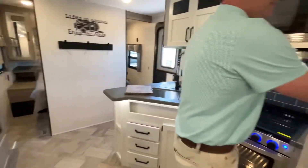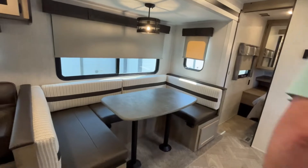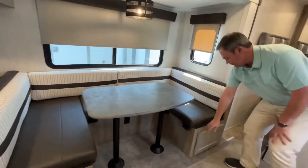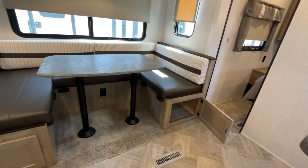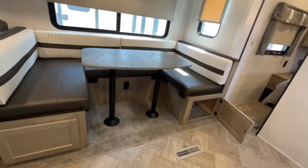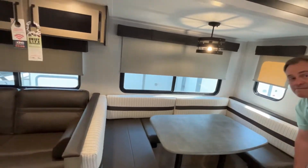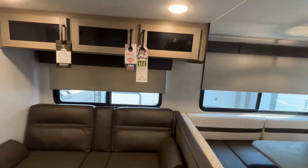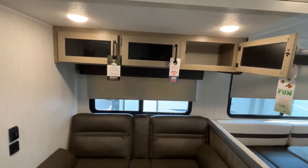Coming back around to finish out your kitchen area, a nice large U-shaped dinette. The table will drop down to make additional sleeping if you need it. You'll have storage on both sides coming on around in your slide. Your jackknife sofa is gonna have storage right up above it.